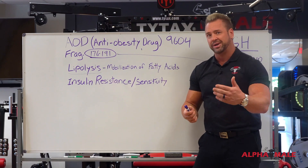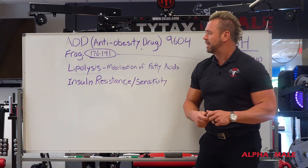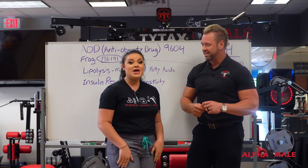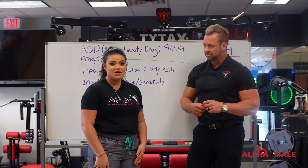You may be asking yourself: is this a cream, an oral, or a shot? Let's bring nurse Bailey in to tell us a little bit more about it. Hey guys, my name is Bailey, I'm the registered nurse here. We are taking AOD as a subcutaneous injection, which means it goes straight into the fat.